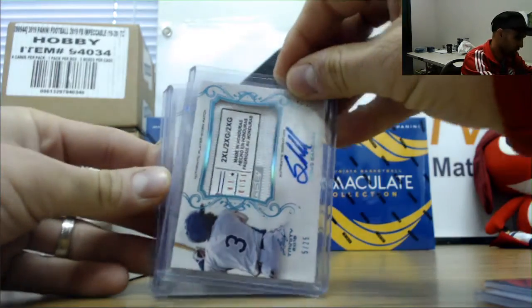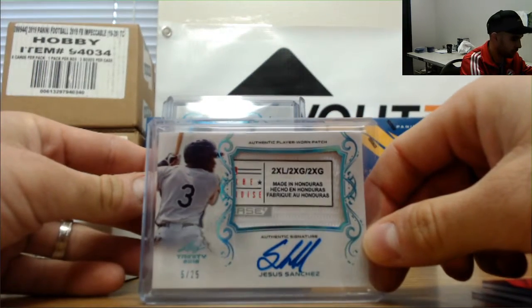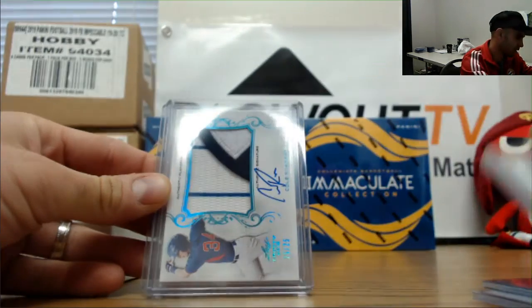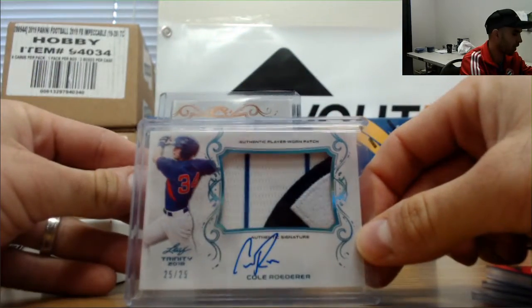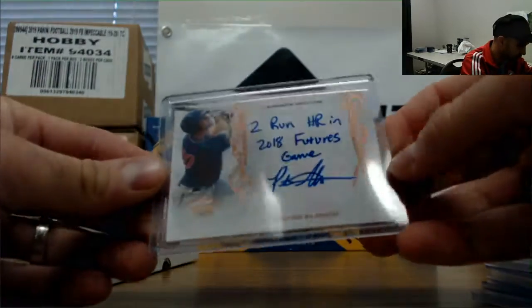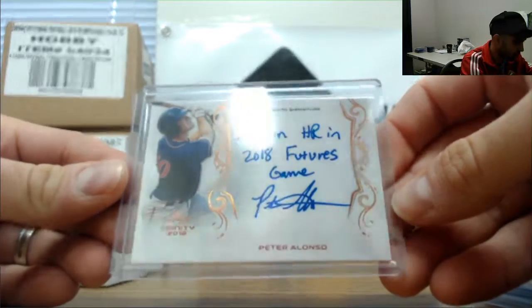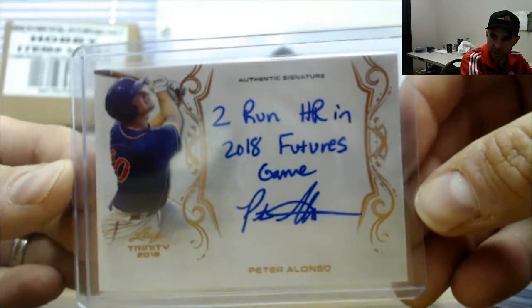Jesus Sanchez, this one is numbered five of 25 — double XL tag made in Honduras, so you know it's good. Cole Rodner, 25 of 25, patch autograph. And that's a very nice hit right there: two-run home run in 2018 Futures Game inscription autograph — Mr. Pete Alonso, the home run champ this year in baseball.